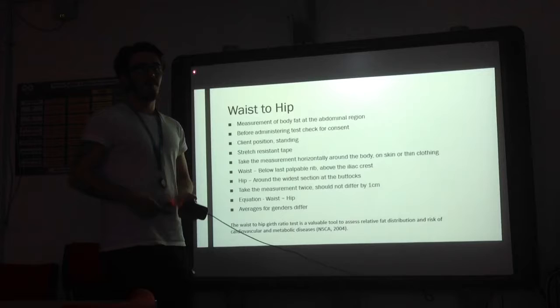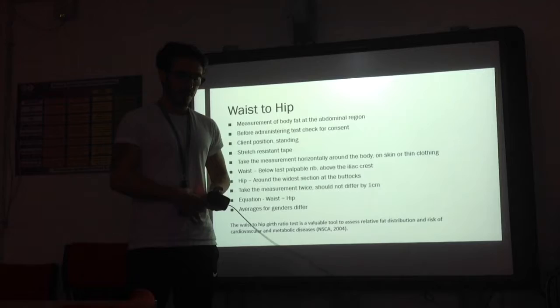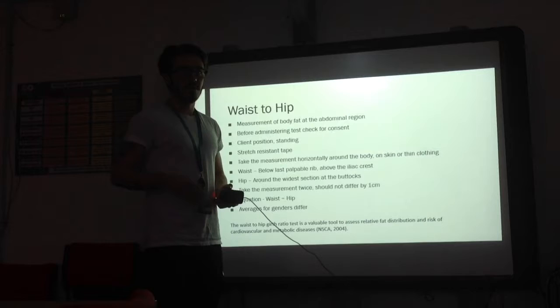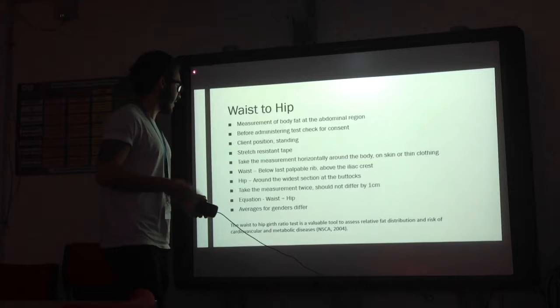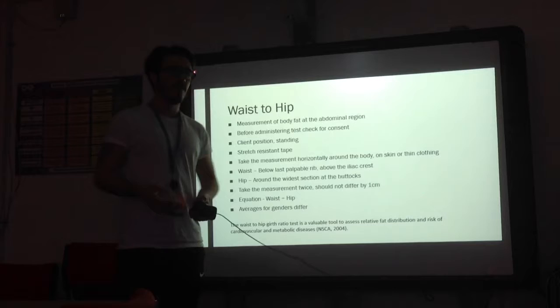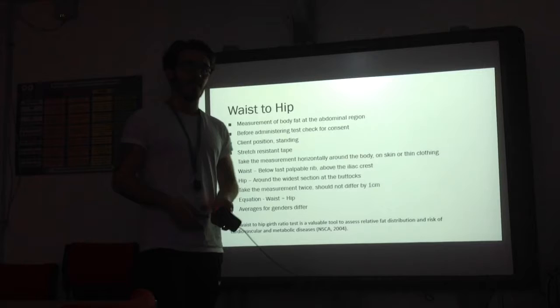For the waist-to-hip ratio, this measures the body fat around the abdominal region. Before administering, check for consent as this is a hands-on approach. You will need a stretch resistance tape, placing it around the body horizontally. You take two measurements: one on the waist, slightly below the navel and slightly above the iliac crest. Take this measurement twice; if it differs by more than one centimetre, take it again. Take the reading at the end of an expiration. Then take a hip measurement at the widest point around the buttocks. To get the ratio, divide the waist measurement by the hip measurement. Averages differ by gender — anything over 1 for a female and over 0.95 for males would need medical referral.